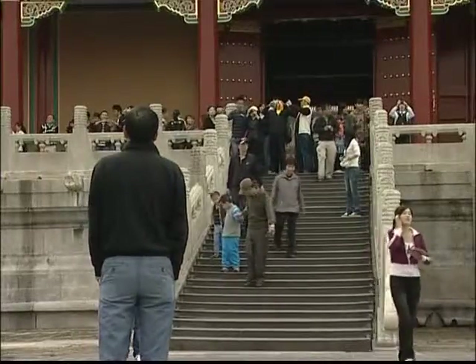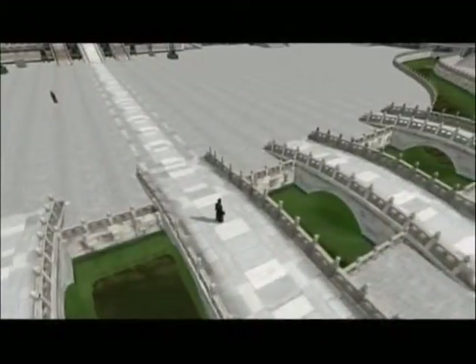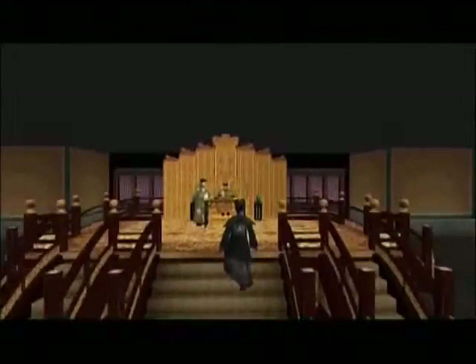When we first began this project, many colleagues thought it would affect the numbers who come to visit the Forbidden City. We said it won't happen — this will bring even more visitors. It is the first time that IBM has employed its service-orientated architecture and on-demand computing resources to create an online 3D virtual world.